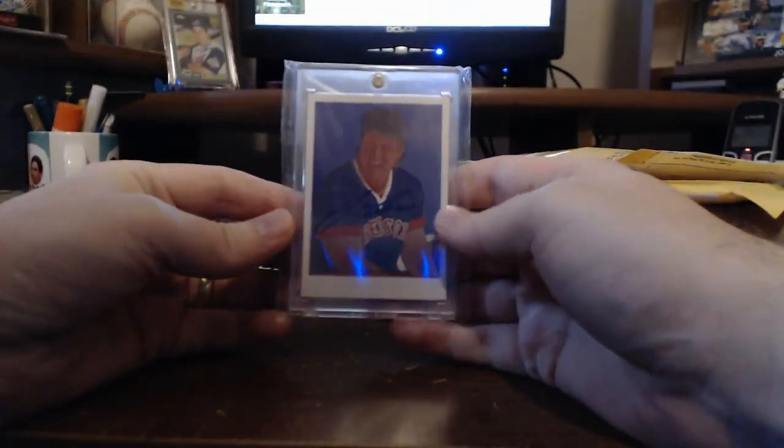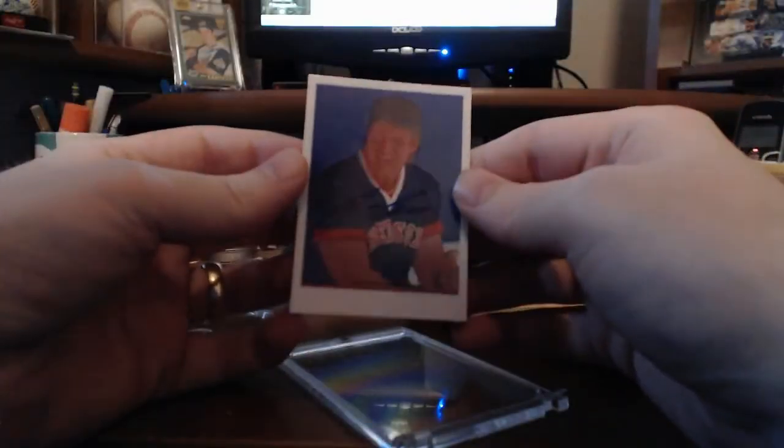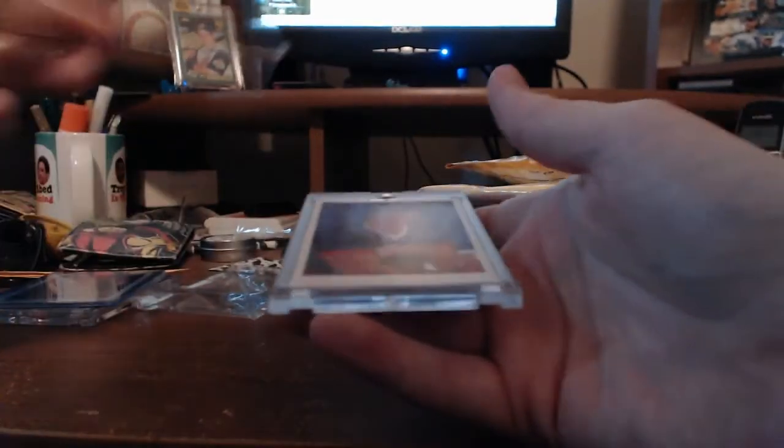Here's another 2016 Topps Archive Snapshot, but this is the negative version — you can see there's no name. It's numbered to five. It's not the prettiest card in the world, but it's definitely a really neat variation. You can see the difference between the two here. To my fellow Jose Canseco super collectors out there — you've got four more of them out there, so best of luck getting them. I really like those.